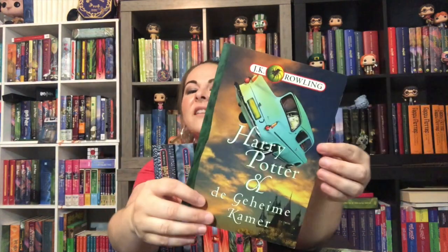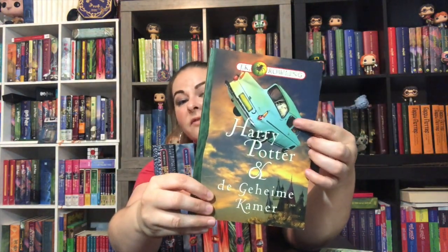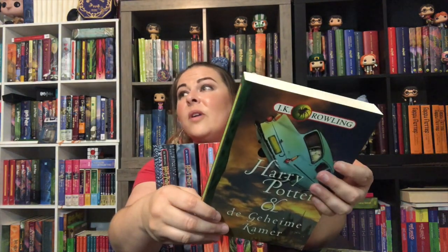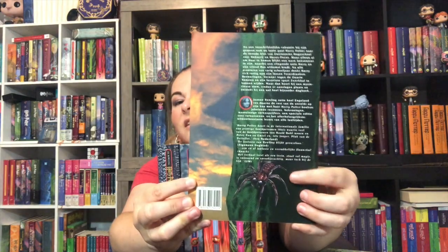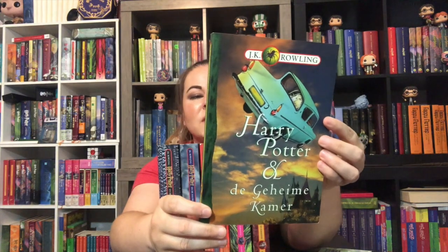It's my least favorite book of the series, but I love this cover art for it — it's actually probably one of my favorites. Anything that features the Ford Anglia is probably going to be one of my top favorite covers. Least favorite book, one of my top favorite covers — I know that's odd. There's Aragog. I hate spiders of any size, let alone building-sized ones.